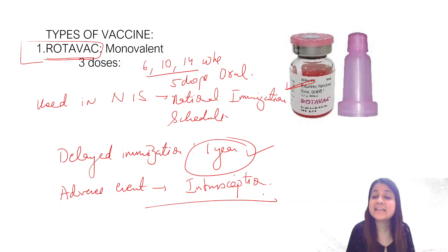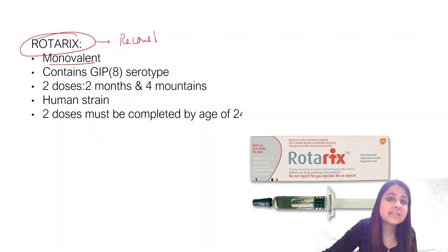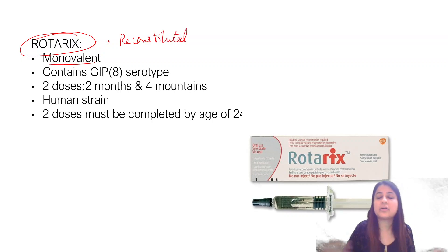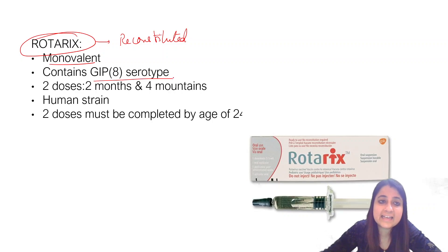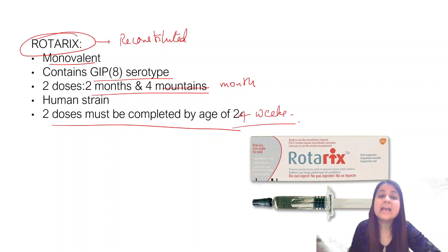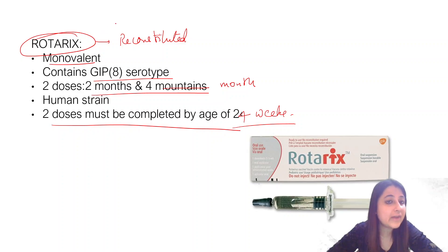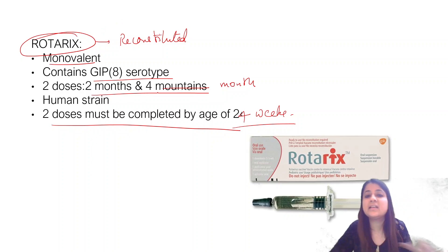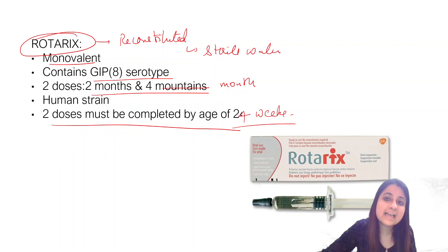Rotavac is an Indian product used in our National Immunization Schedule. We also have Rotarix, which is a monovalent reconstituted vaccine — not an Indian product. You use a diluent such as sterile water with calcium carbonate. It contains G1P[8] serotype. Two doses are given at two months and four months, and both doses must be completed by 24 weeks.